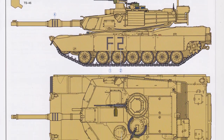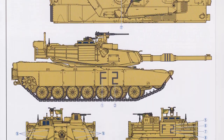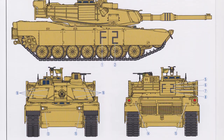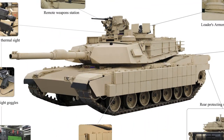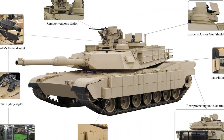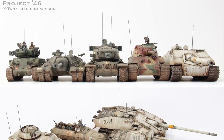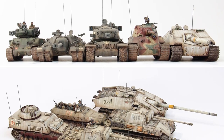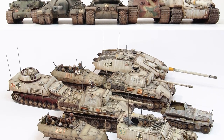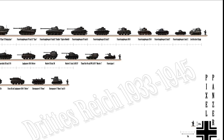Did you know that the M1A2 Abrams main battle tank produced by General Dynamics Land Systems has a combat weight of 63 tons, making it the heaviest tank currently in operational service? It is equipped with a 120mm gun and has a top speed of 68 km per hour, but this tank does not even qualify for the top 10 heaviest tank list. There were a lot of other heavier tanks in World War II, commonly called the Super Heavy tanks.